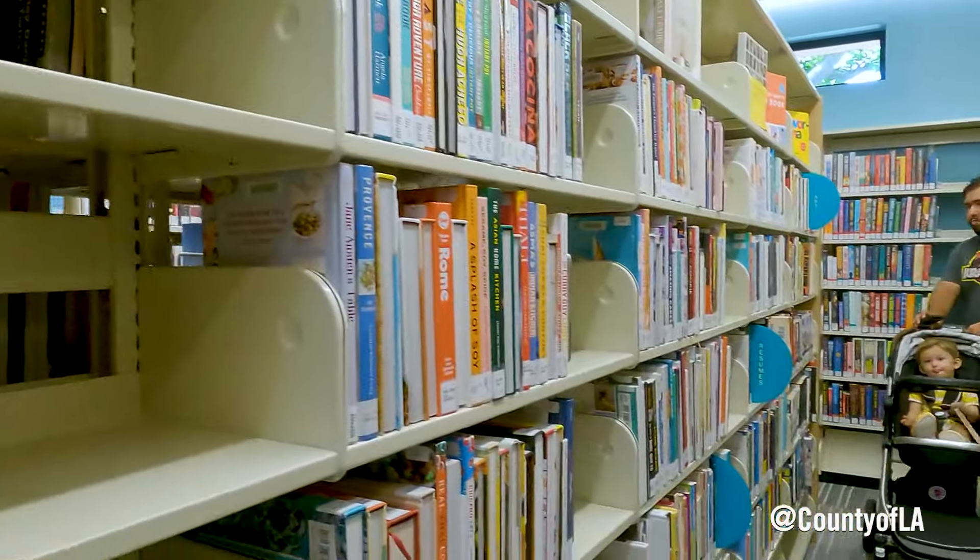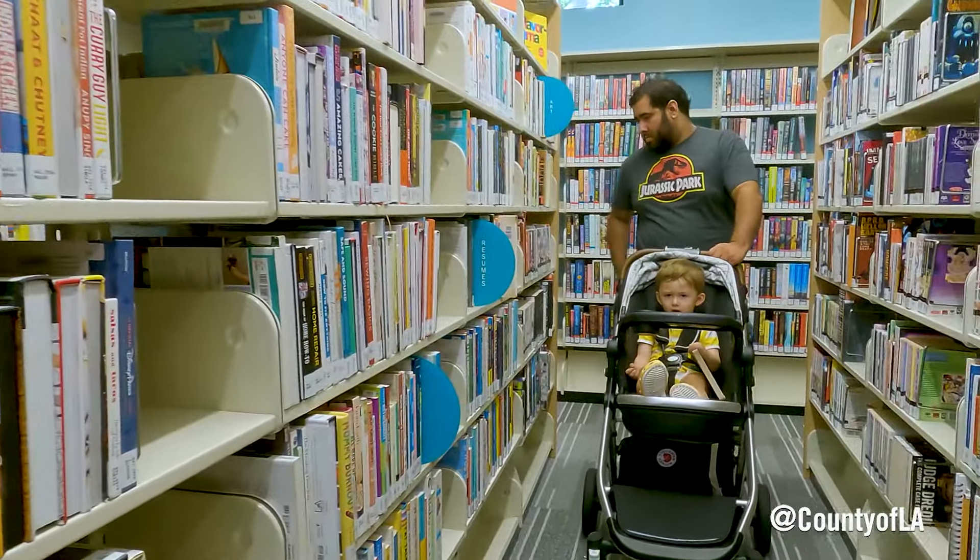I think every dollar we spend in libraries goes so far in terms of giving people that love of learning and the love of books, and I just think you can't underestimate that.